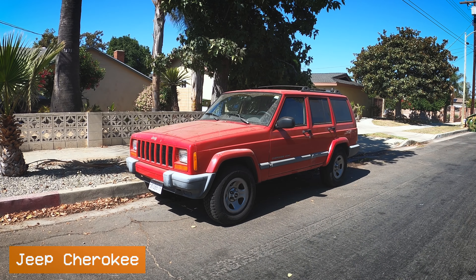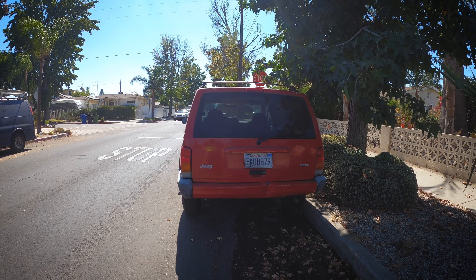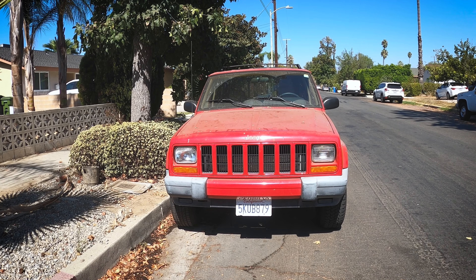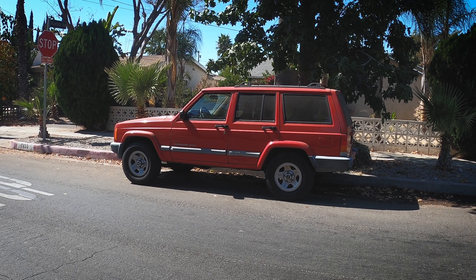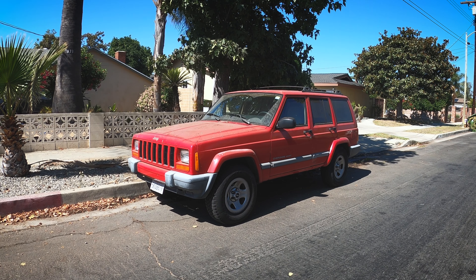This Jeep Cherokee is an XJ, and these were sold from around 1984 all the way through 2001. This is definitely one of the newer ones — it has a facelift with slightly different taillights, headlights, and grille. Once again, a very, very capable machine on dirt. A lot of these get modified to tackle some serious terrain. This, along with the Ford Explorer back in the day, was pretty much responsible for SUVs making a huge surge in popularity. People loved these things, which is why they sold this platform for so very long.